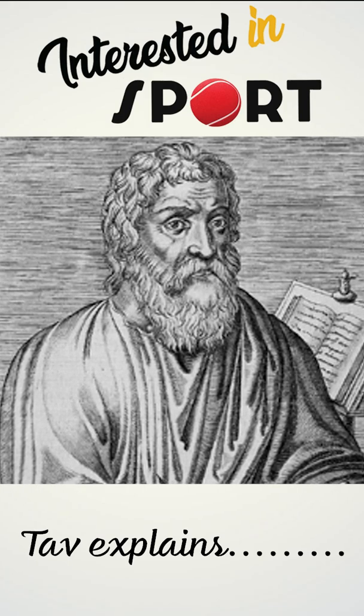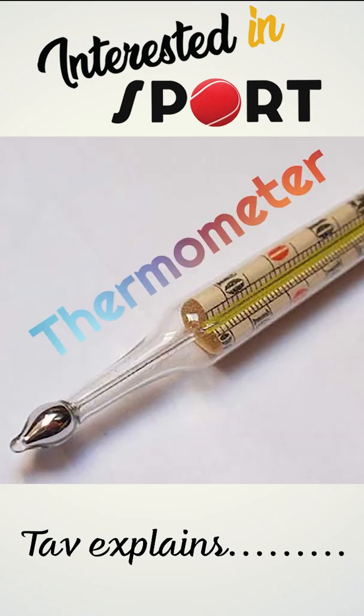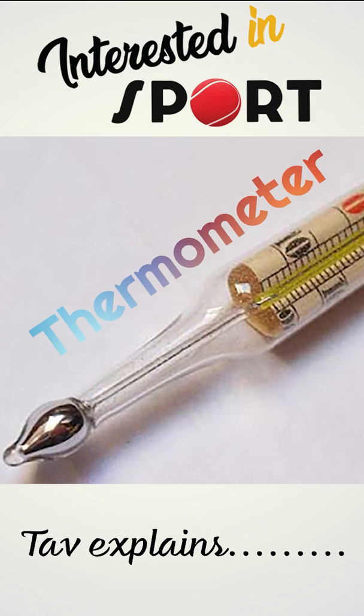Hippocrates taught that the human hand could be used to judge the presence of a fever in a person as early as 400 BC. However, precise instruments to measure human body temperature were not developed until the 16th century.